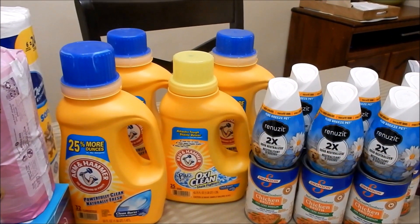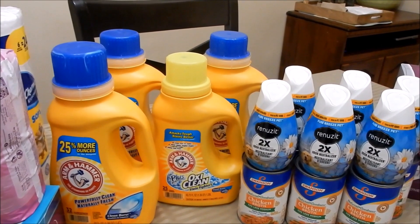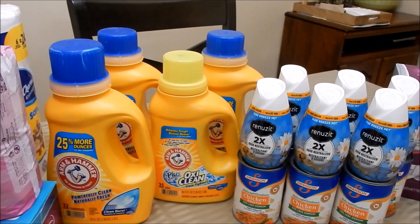A repeat deal from last week: the Arm & Hammer is still on sale two for $6. I used dollar-off insert coupons and did two in one transaction, rolling in 4,000 points and just paying tax out of pocket.